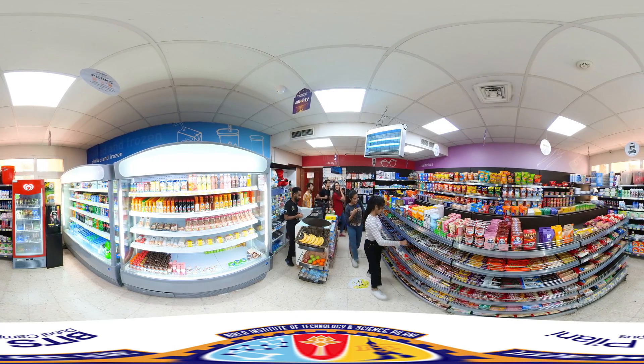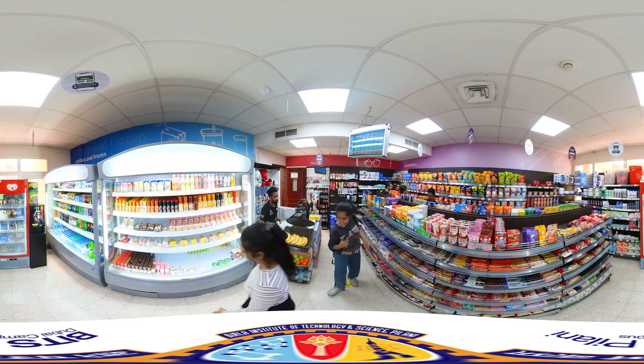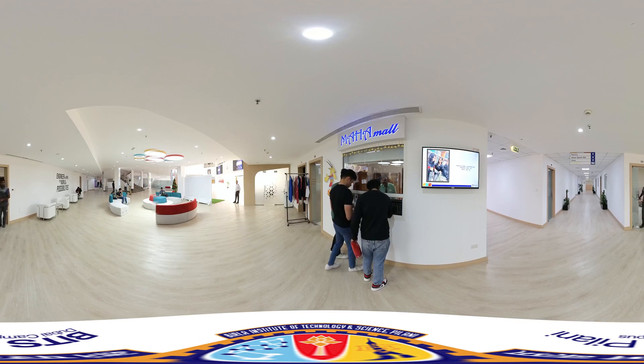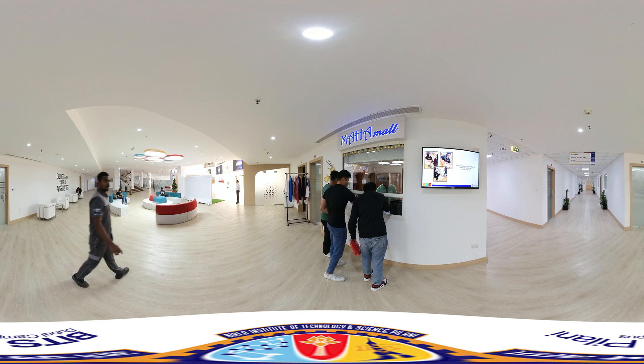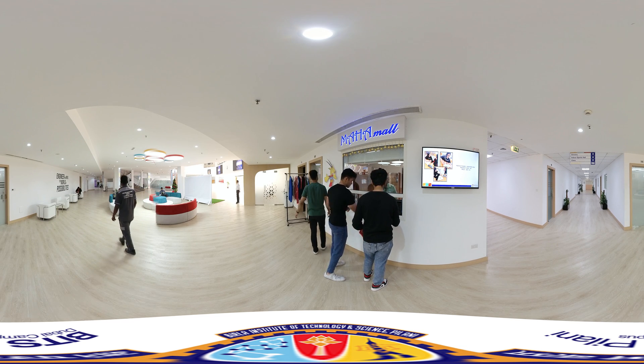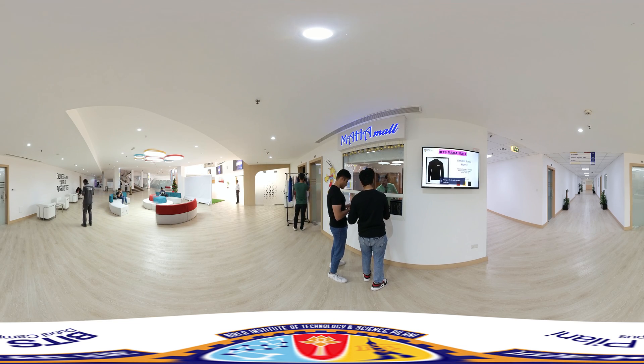Hopping into our campus mini-mart, your go-to destination for emergency essentials. And don't forget Maha Mall, where you can shop for goodies like mugs, sweatshirts, and water bottles, and take home a bit of BPDC.